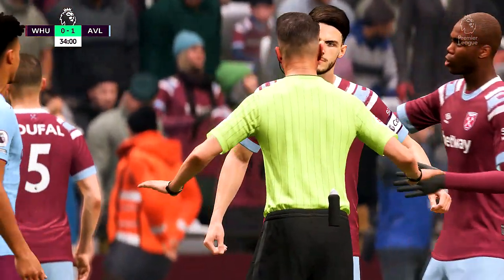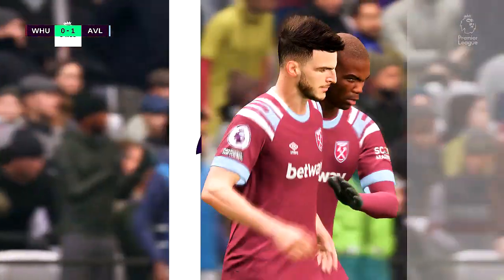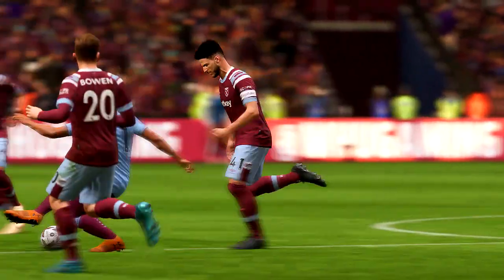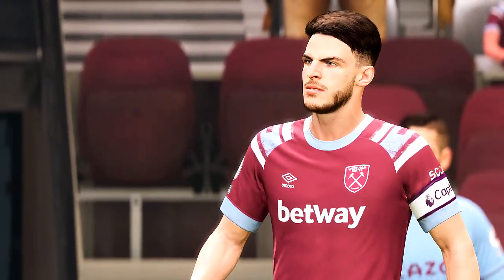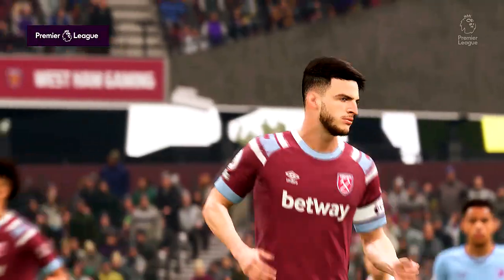In the event, just a talking-to, but could easily have seen yellow. Yellow card shown.